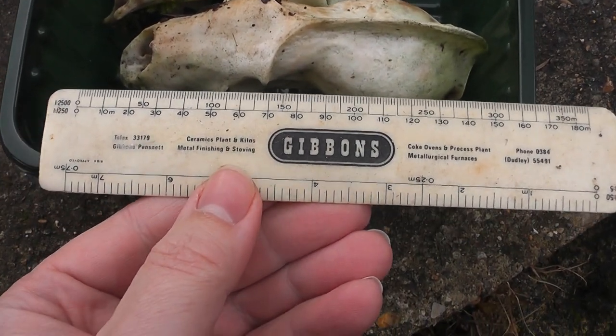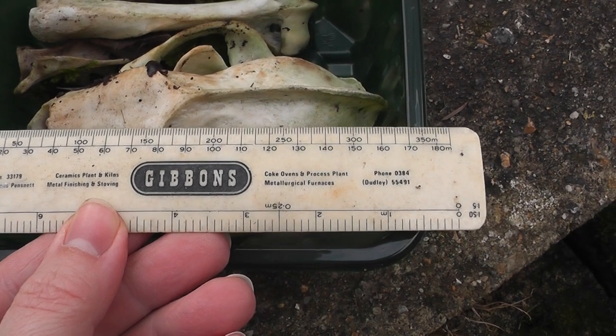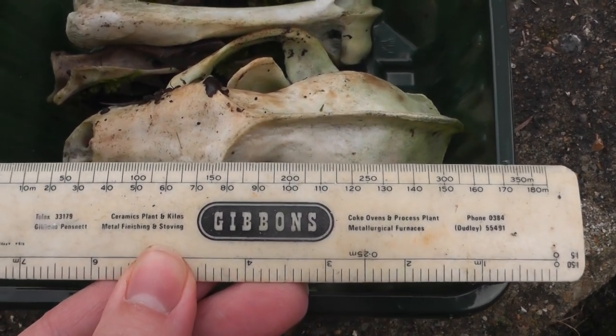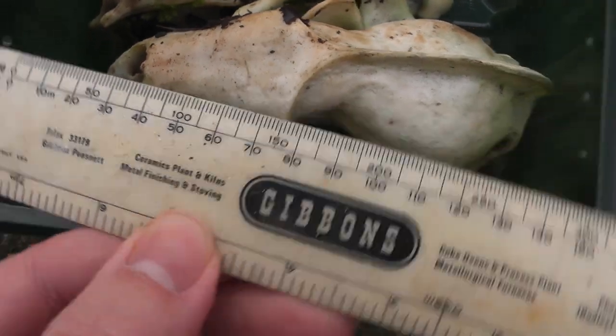Okay, skull I found yesterday. Let's do a rough measurement. It measures about 17 centimetres in length.